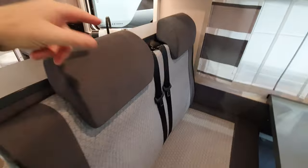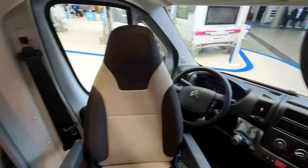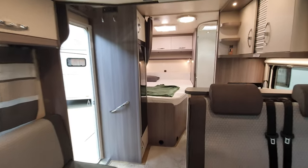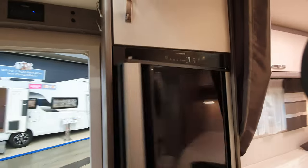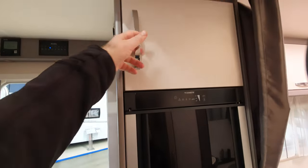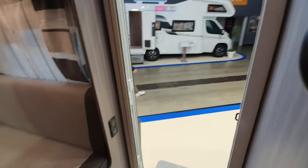Forward-facing seat belts as you'd expect. It's on a Citroën chassis — I'm absolutely certain on that. In the kitchen we've got a fridge which opens both ways, and there's storage above the fridge as well.